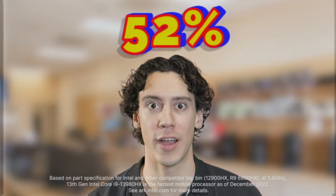Let's roll! And even up to 52 more FPS on Marvel's Guardians of the Galaxy. What?